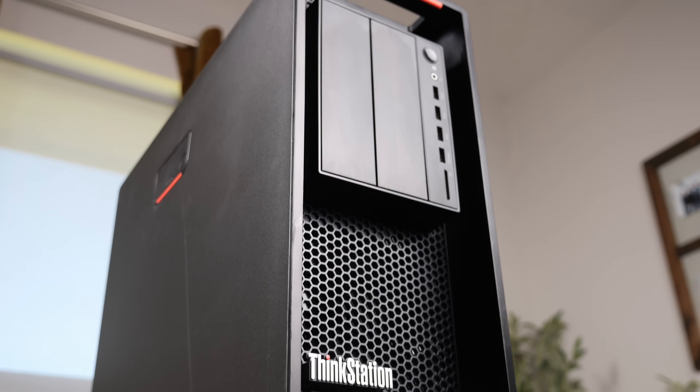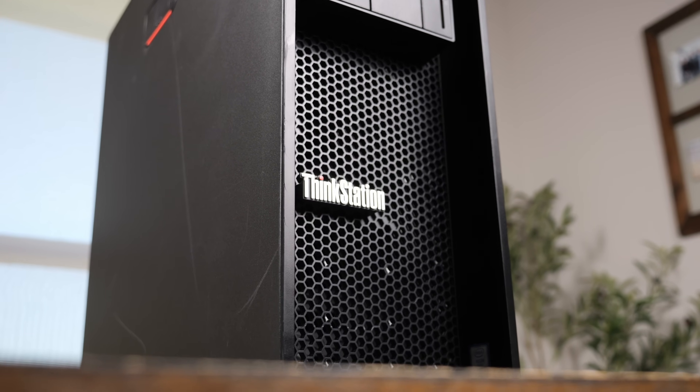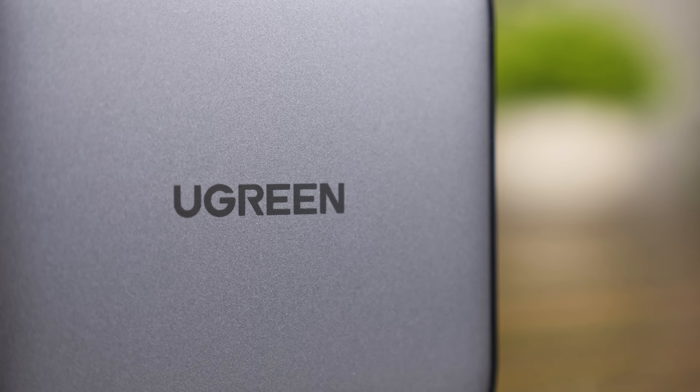If you're looking for a home server, I really think a system like this could be a fantastic deal. But speaking of deals, make sure you don't miss out on the Prime Day discounts on the Nexo lineup of products from Ugreen, the sponsor of today's video.